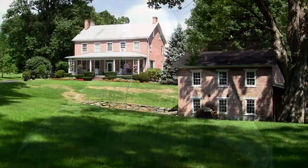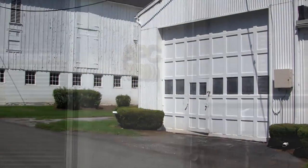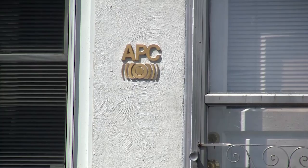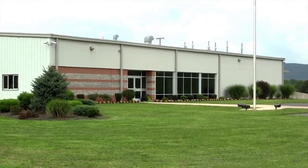My name is Ian Henderson and I am the president of APC International. I'm also the founder of the company, which we started in 1986. In 2006, APC opened its second facility in Mackeyville, Pennsylvania.